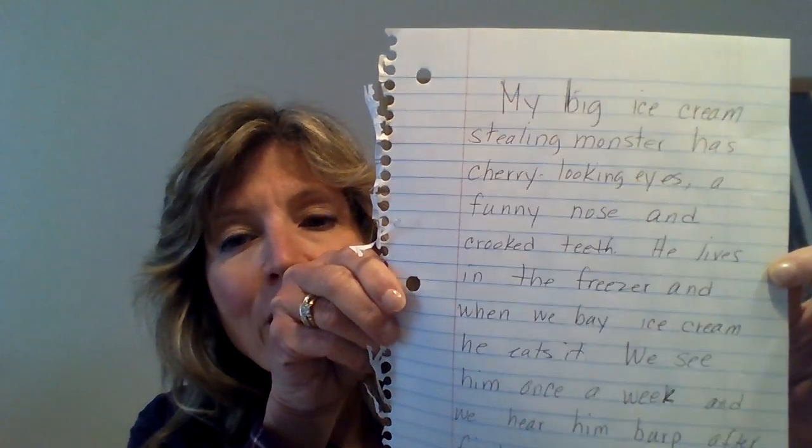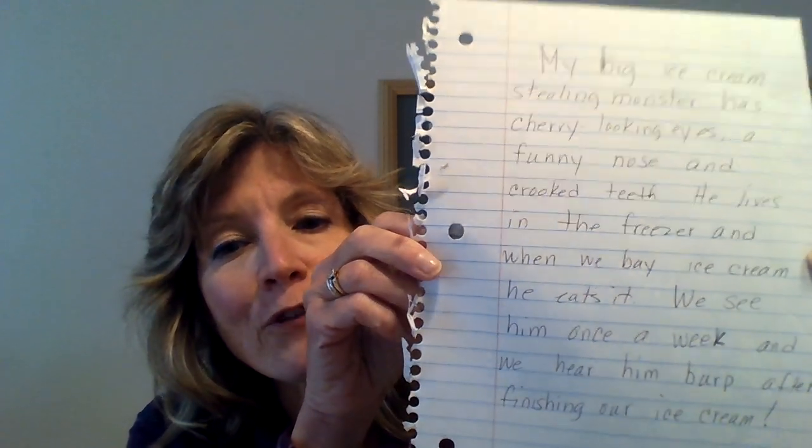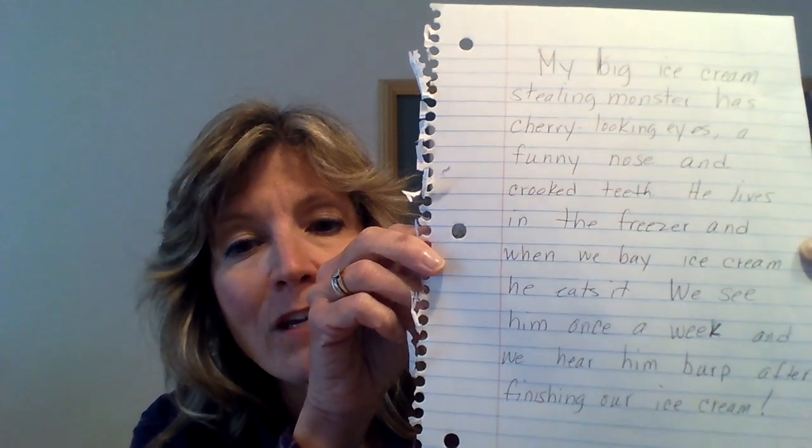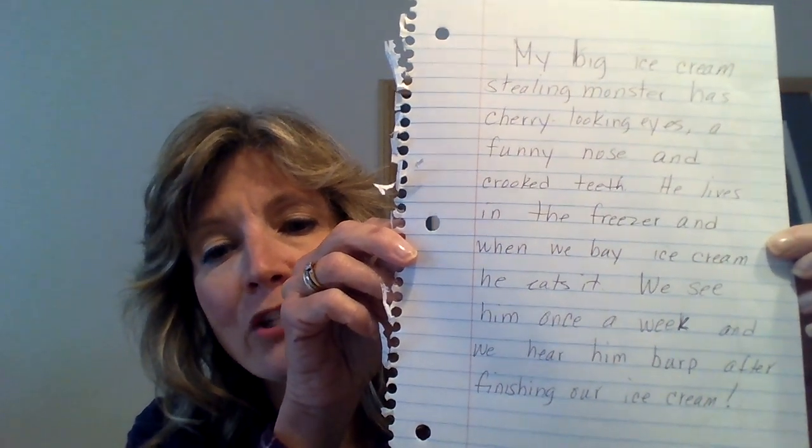I wrote a story about my monster, so I'm going to read it to you. My big ice cream stealing monster has cherry-looking eyes, a funny nose, and crooked teeth. He lives in the freezer, and when we buy ice cream he eats it. We see him once a week and we hear him burp after finishing our ice cream.